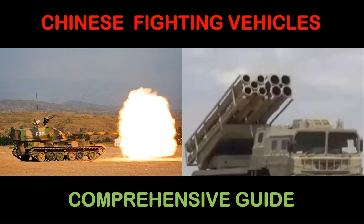G'day and salutations. Today's briefing: China's Fighting Vehicles, a comprehensive guide.